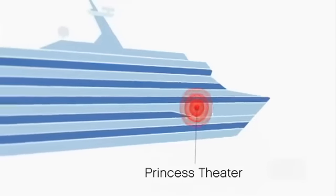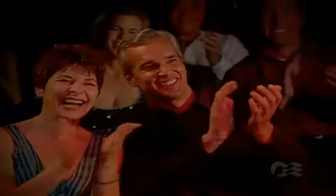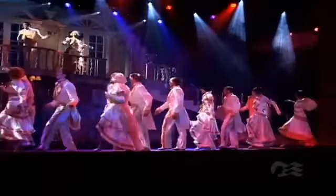Then, near the bow in the Princess Theatre, enjoy the style and intricate choreography of stunning and original production shows.